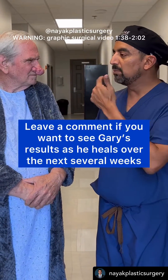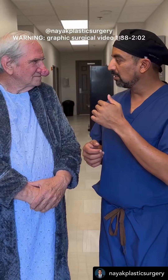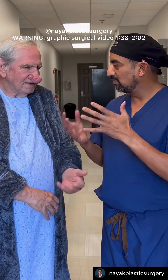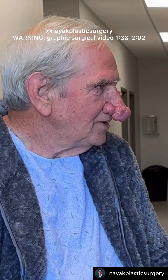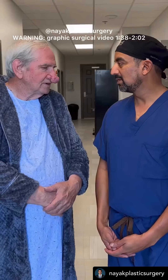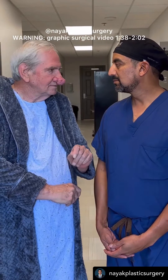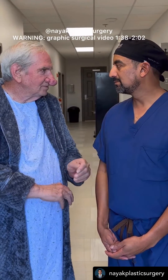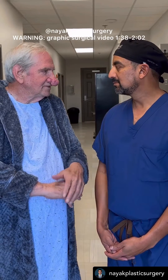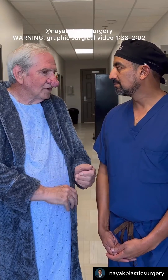Weird question — do people ever give you a second look in public? Have you noticed any behaviors? Early on I didn't think much of it, but I do more so now, particularly with the children, because they don't understand. They have no understanding of it — why is his nose bigger than my nose, or why is it shaped like it is? Kids think about that. And I have grandchildren.